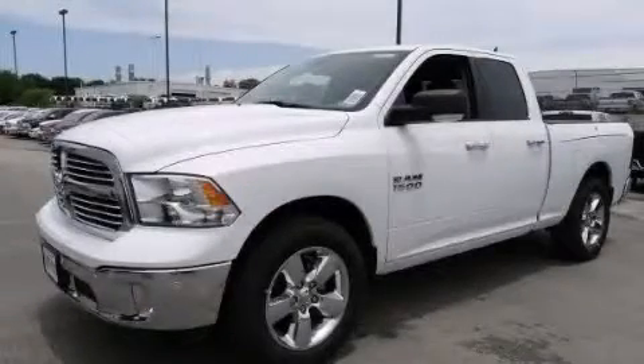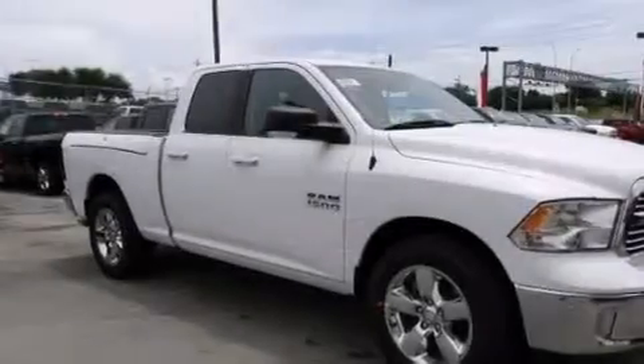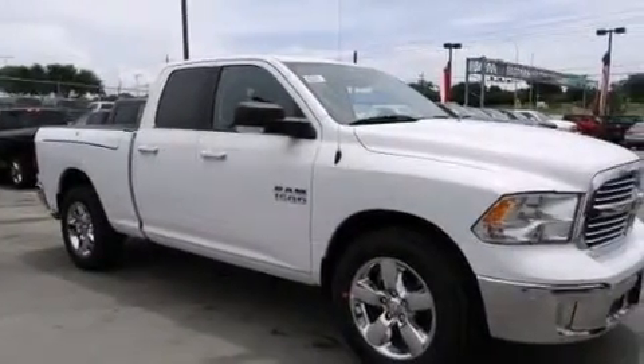This is a brand new 2014 Ram 1500. It features a six-cylinder engine and an automatic transmission.